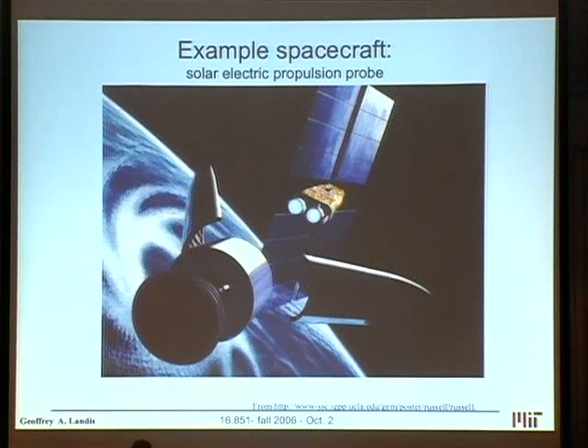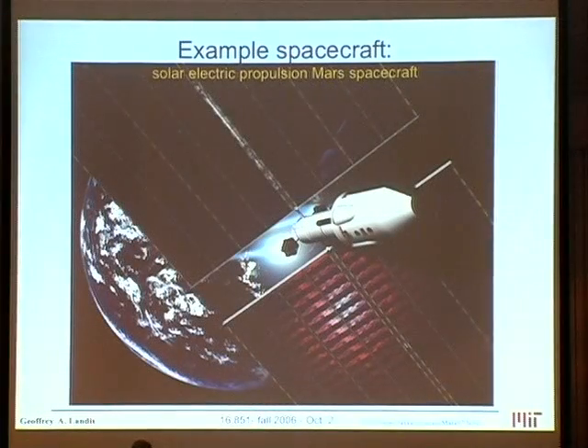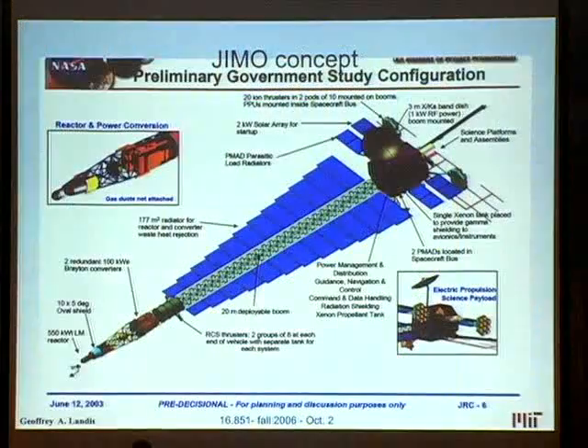Here's an early example of a solar electric propulsion spacecraft. Notice the pretty big solar arrays. Here's an example of what a solar electric propulsion spacecraft for Mars might look like. It has an enormous solar array. The reason is because these ion engines — the electric propulsion engines — need power.